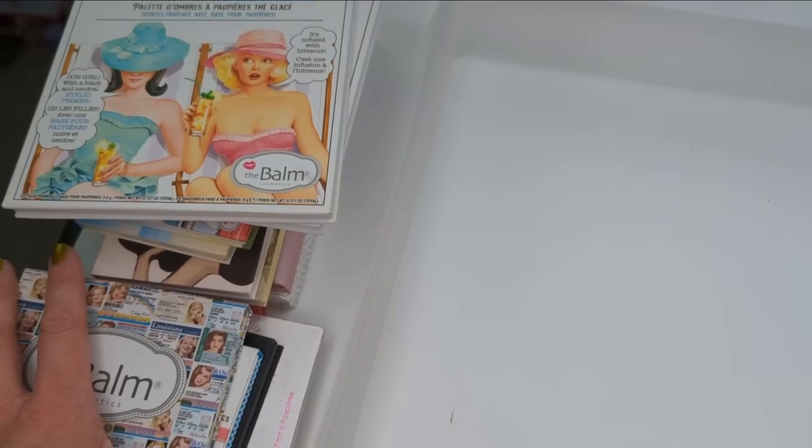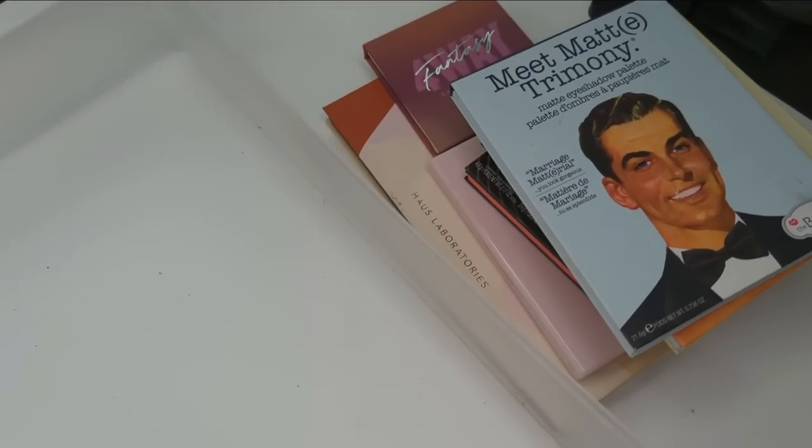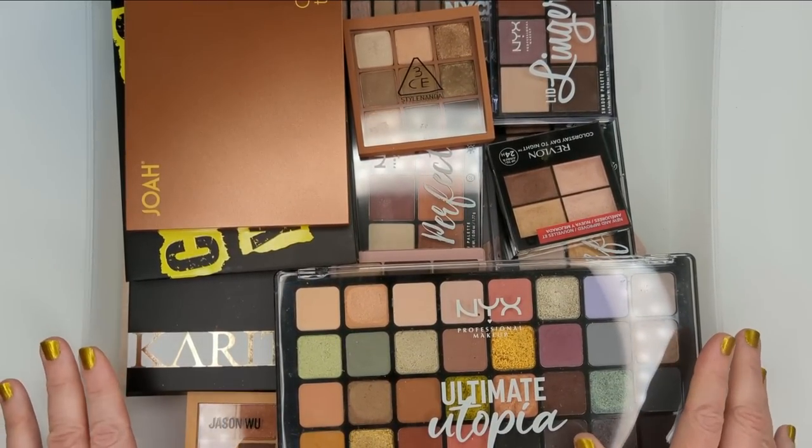Let's tally up — for this drawer, the final total is I'm decluttering 13 and I'm keeping seven. Moving on to some drugstore palettes. I have my NYX palettes in this drawer as well as some other random brands scattered around.